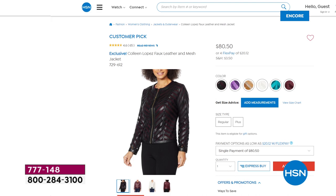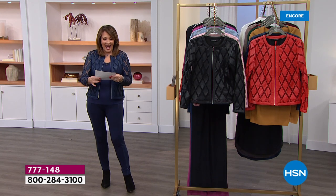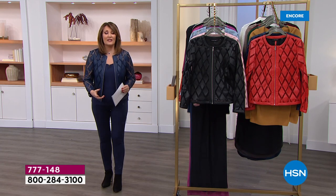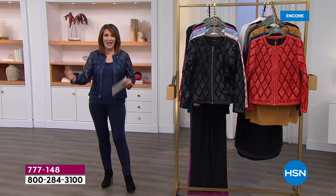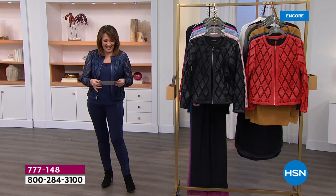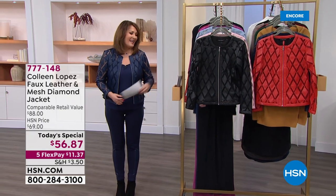Here's what we get to do today for our Today's Special — it's first come, first serve, you just pick your favorite color. I felt like it was my birthday when they told me this, because I thought it was going to be $69, which is fabulous because these dresses always sell somewhere between $79 and $99. So today what we get to do — I felt like they handed me a birthday present — it's $56.